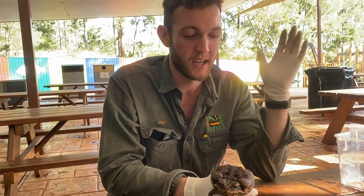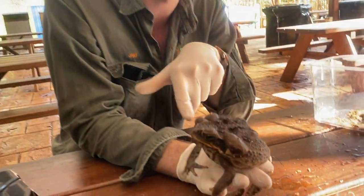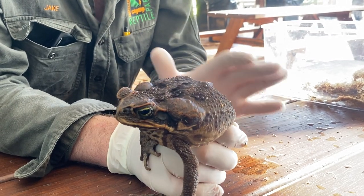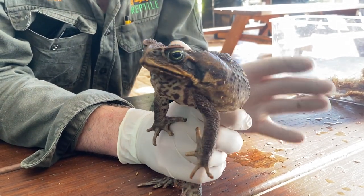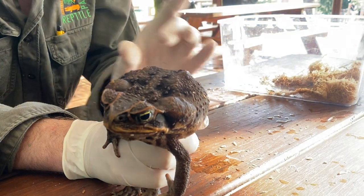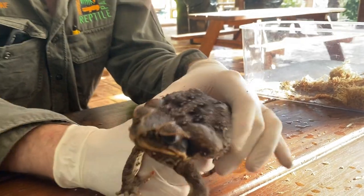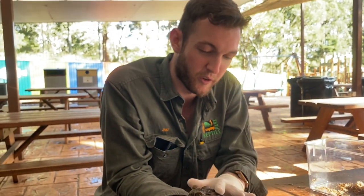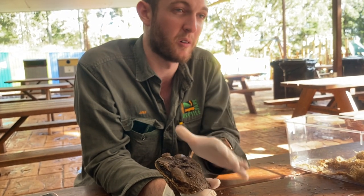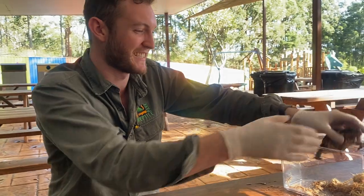Cane toads have big poison glands behind the eye and rough, warty-looking skin — they look quite different to a lot of our other frog species. Where it gets tricky is when they're young — they can be a little lighter in color, sometimes with some yellow and light brown, and can look a little bit similar to native frogs. What you basically want to be looking for is the texture: if you can see bumpy, warty skin, more likely than not it is a small cane toad.